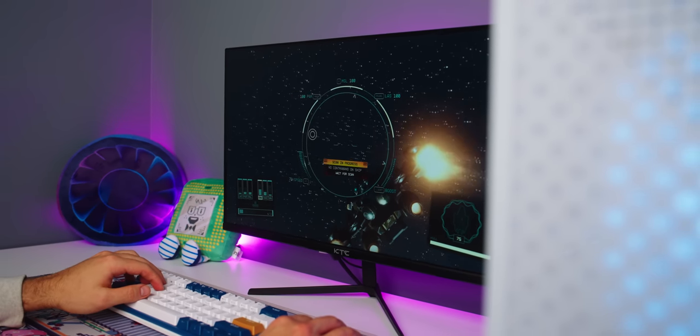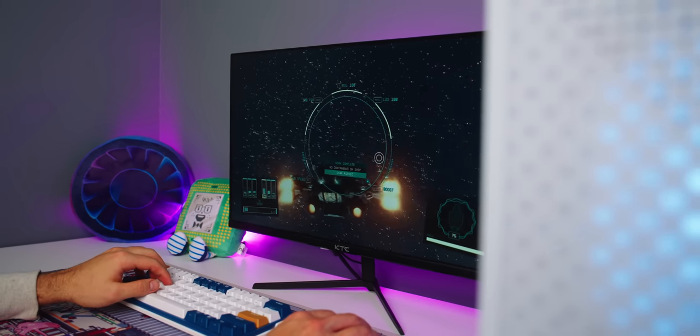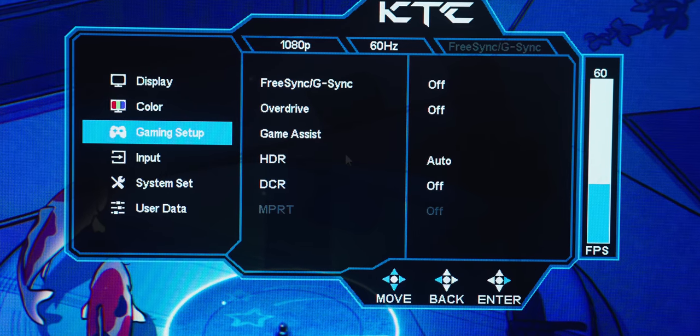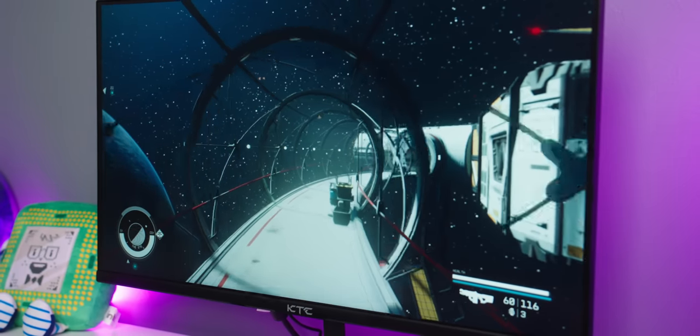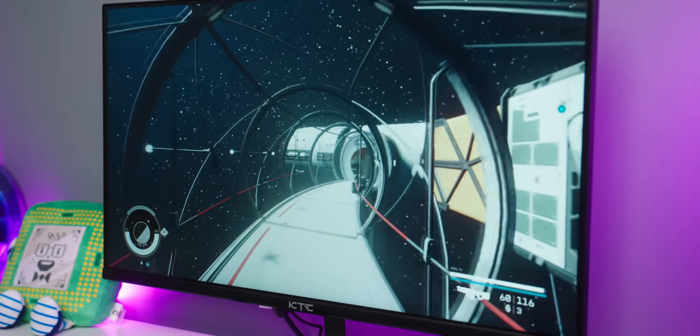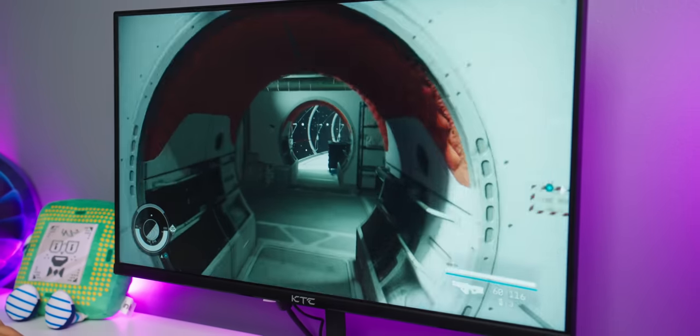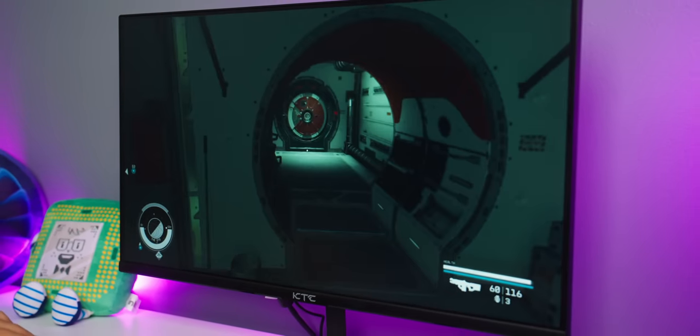One thing I think you're also going to really appreciate about this KTC monitor is that it features both FreeSync and Nvidia G-Sync at such a low price point. So this will be compatible for no screen tearing on both AMD, Nvidia, and Intel graphics cards, which won't be a problem for the PC we're pairing up with this entire setup.